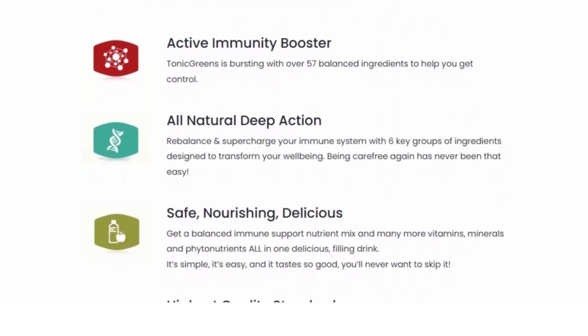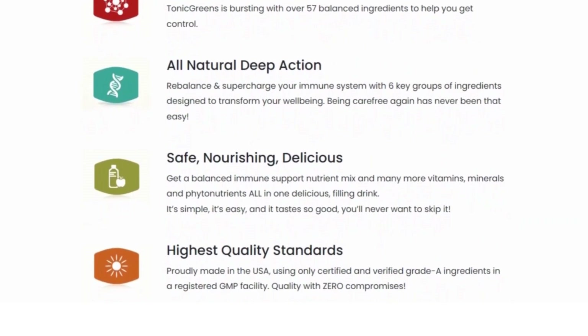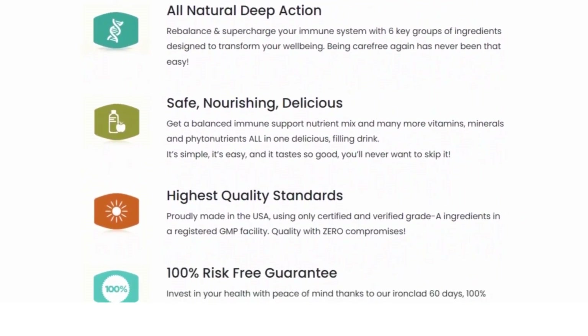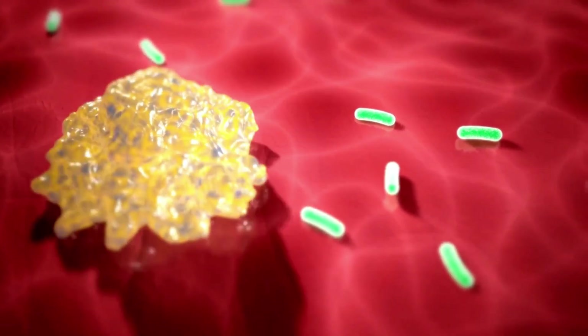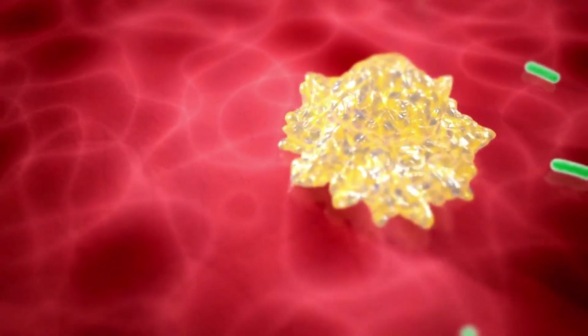It comes in powdered form and all you need to do is drink one smoothie every day. Every day you're going to wake up and prepare yourself a smoothie and take it. It's best to take it in the morning so you can get more energy out of it and have more energy and vitality to get you through the day.